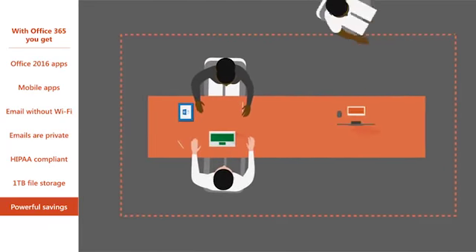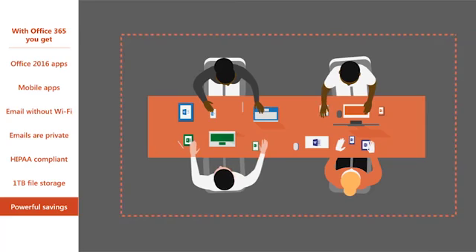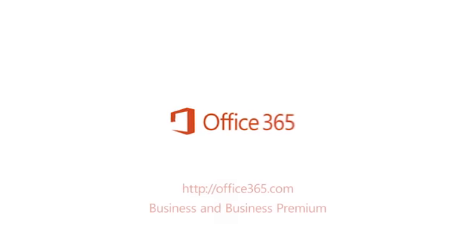Now, each employee can install Office 365 on as many as five devices, so they can have it on their phones, tablets, as well as their desktops and laptops. Suddenly, more gets done every day. Your business is in perfect sync with Office 365.